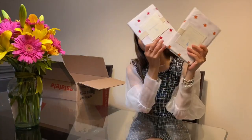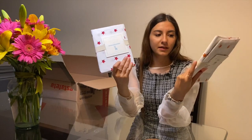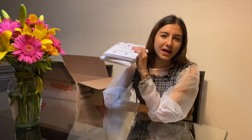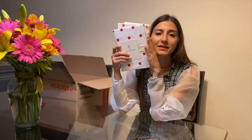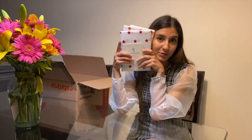La parte de kids está que neta te mueres, entras y ya quieres tener hijos para decorar todo su cuarto. Estas dos, una para mí y una para mi hermana, son fundas de almohada que estaban en súper rebaja. Había un buen de cosas súper padres también en kids y en teens, de estrellitas o sábanas que tenían estrellitas que brillaban en la oscuridad.